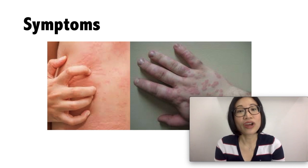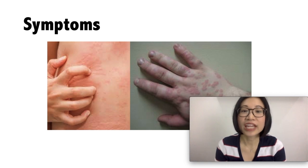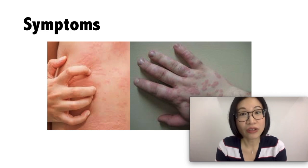It can occur alone, in a group, or all over the body. It can show up in one spot, and then go away after 24 hours, and then come back in another spot.